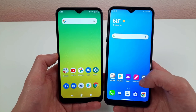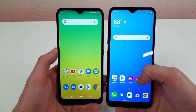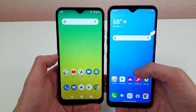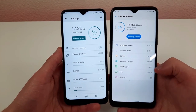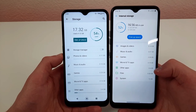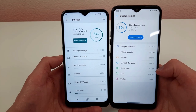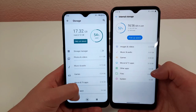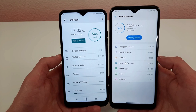Both of these phones have 32GB of internal storage with microSD card expansion. That's a little small — I typically say 64GB is a good minimum. Right now, with just basic apps and the system, the LG K22 has 17.32GB used (54% of storage), and the LG K51 has 16.56GB used (52%). The system alone takes up 13GB, and a few basic apps take about 3–4GB, so just that gets you over half the storage used.